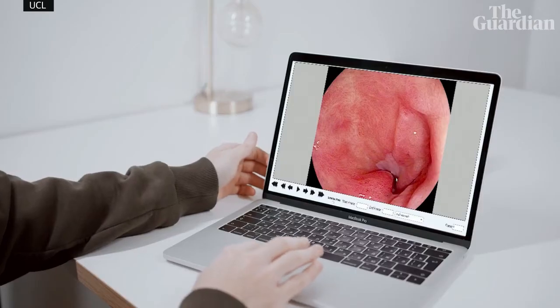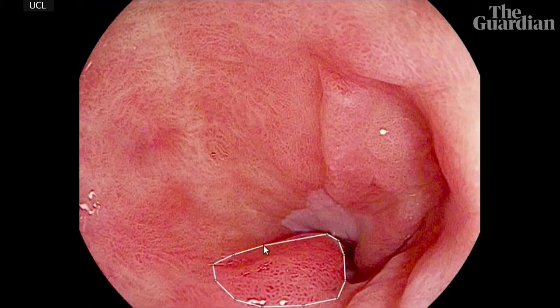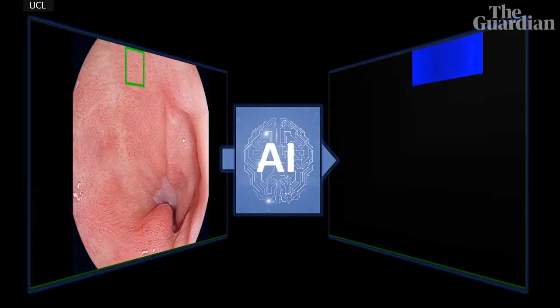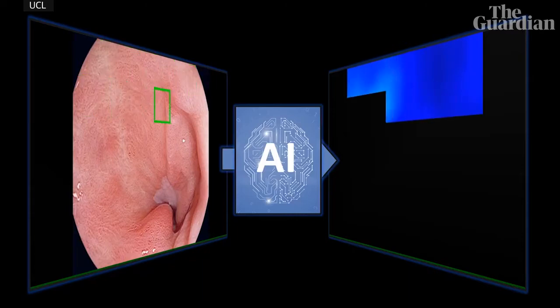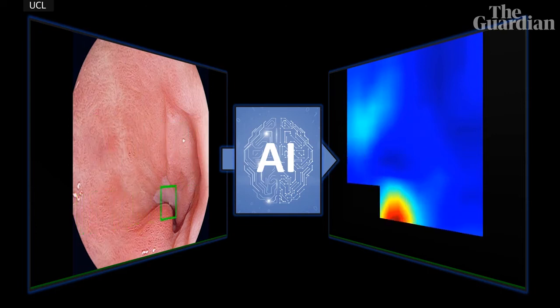Artificial intelligence could provide a solution. A system called CADU, developed by UCL Anode in Vision, is supporting doctors to analyse images during endoscopic procedures. Doctors have labelled thousands of images of healthy and diseased tissue, and the artificial intelligence has learned to tell the difference by looking at the visual characteristics in the image, such as the colour and the pattern of the vessels.